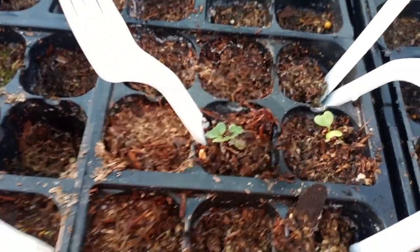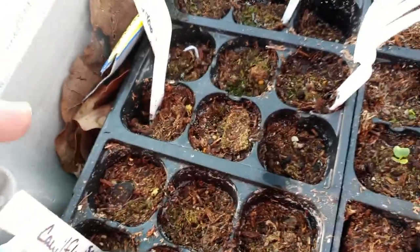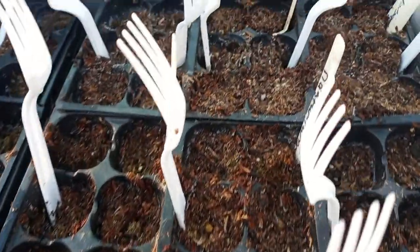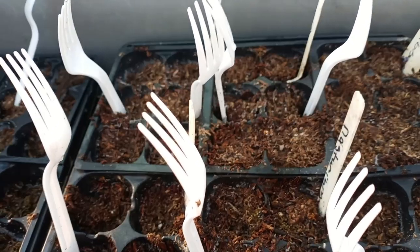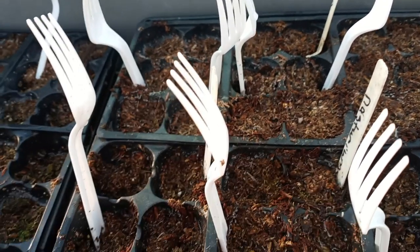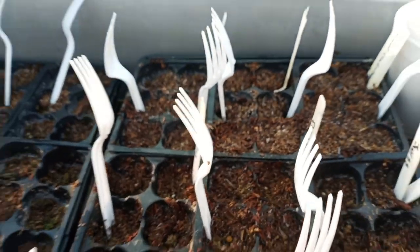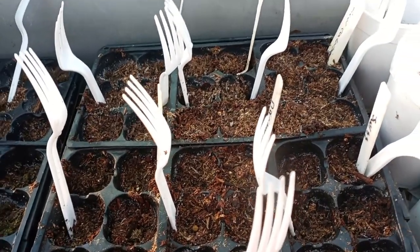Look at all the little broccolis! The cauliflower is not doing so great, but the broccoli — oh my, my, my! None of the cabbages are coming up; I think I'm going to have to replant the cabbage. Not 100% sure on that, so I might have to replant.